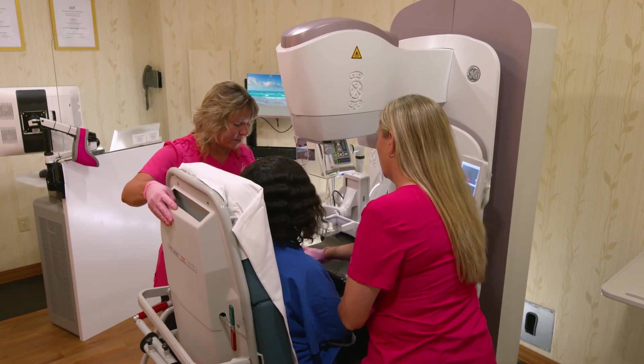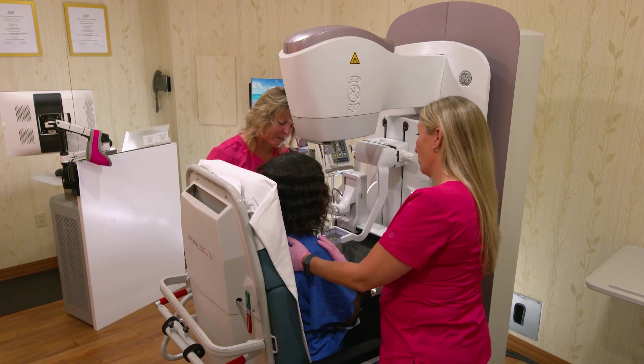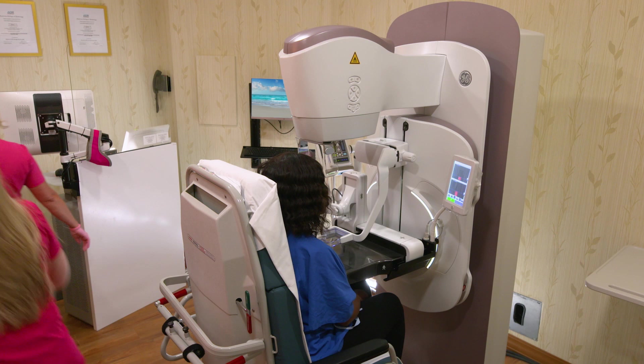We need a diagnosis. We have an abnormality. How are we going to serve that patient in the best way possible, with the least harm possible? This procedure allows that because we're able to confidently access the lesions. Some of these lesions that we send for Serenobrite biopsy, you can't see another way other than MR.